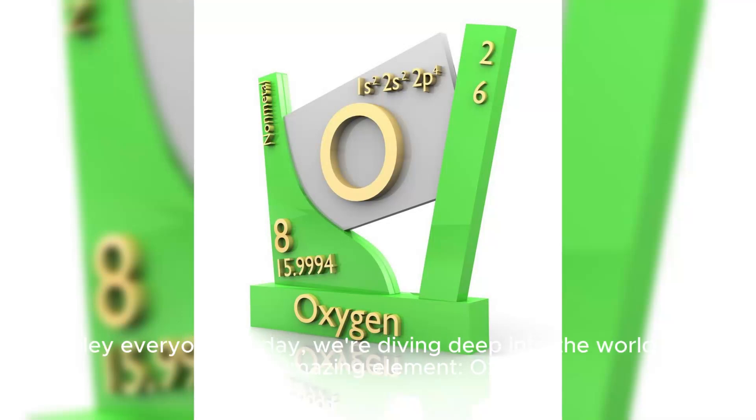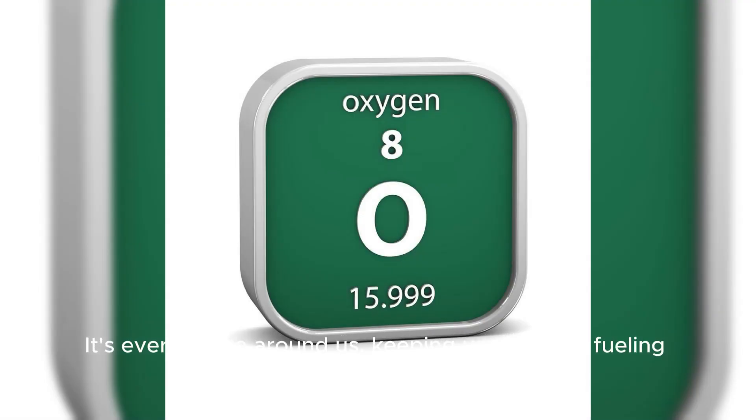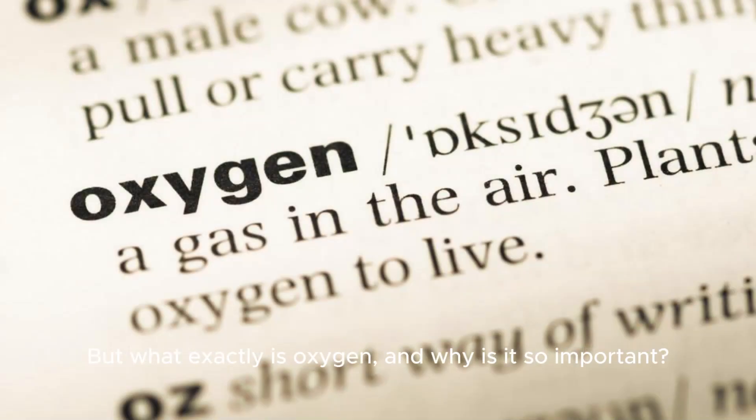Hey everyone, today we're diving deep into the world of a truly amazing element, oxygen. It's everywhere around us, keeping us alive and fueling our world. But what exactly is oxygen, and why is it so important?